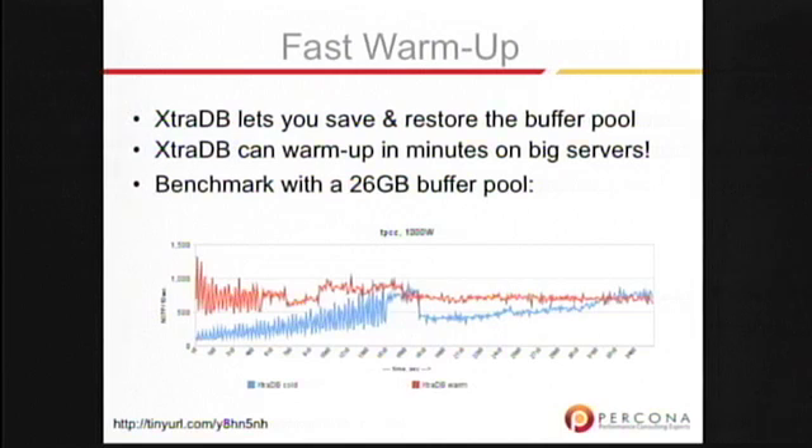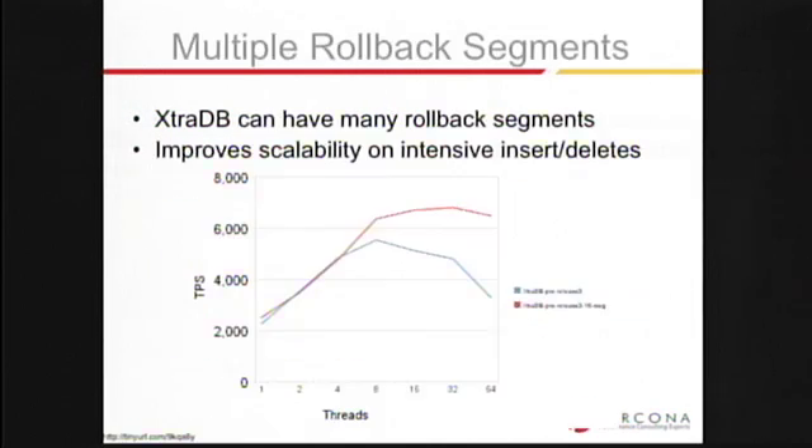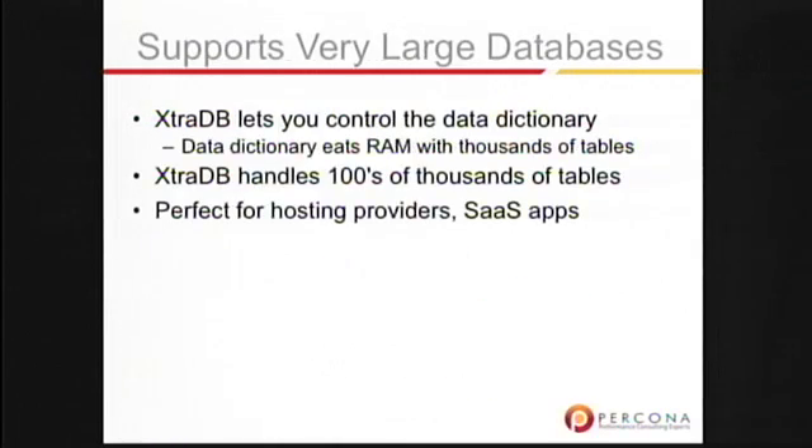This is a 26-gig buffer pool — you can easily see days of warm-up time. There are also multiple rollback segments, because we found that the rollback segment was actually an extremely hot point of contention in certain workloads. Intensive insert and delete workloads were really falling off in scalability, so we exercised something that was lying dormant inside of InnoDB and enabled multiple rollback segments.